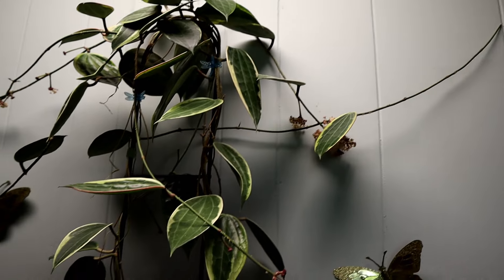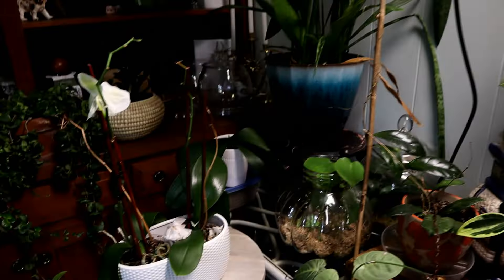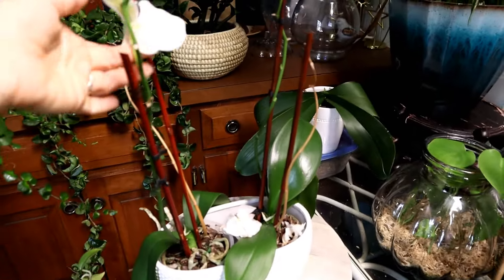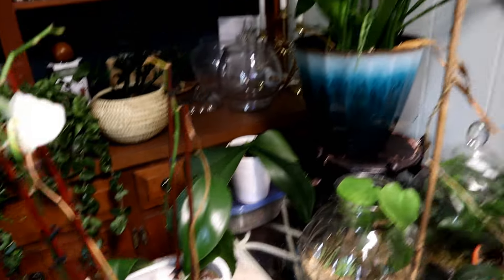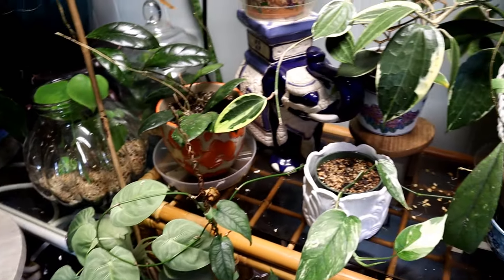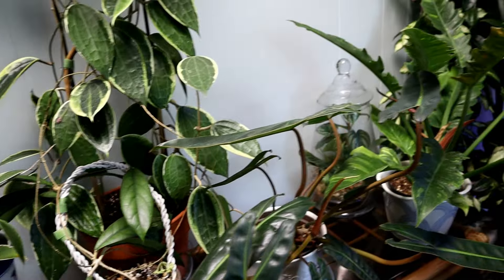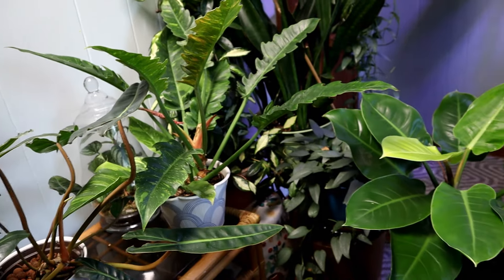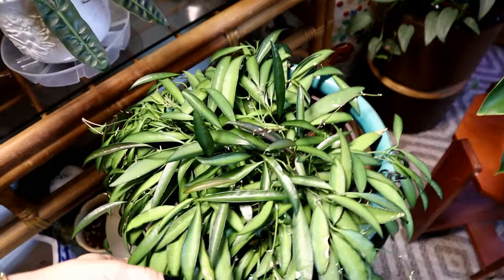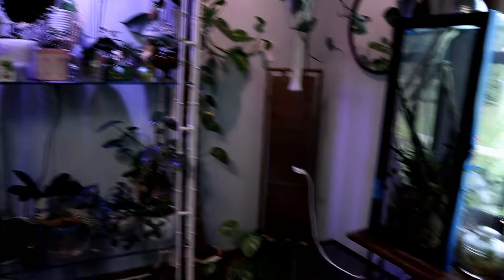I have a lot of stuff to do in here — dead blooms, things are dying, some things are making it, but I need to clean up desperately. All I've been able to do is come in here with a cup of water and just dump water in. But things are alive still, some things are alive.